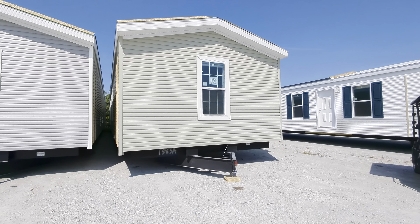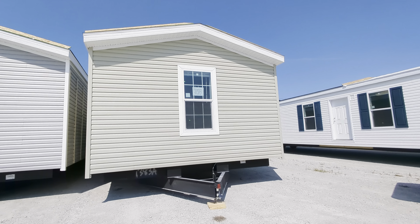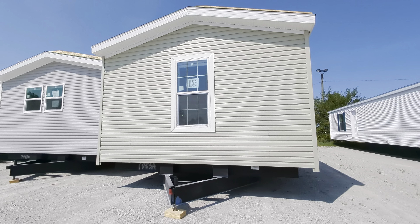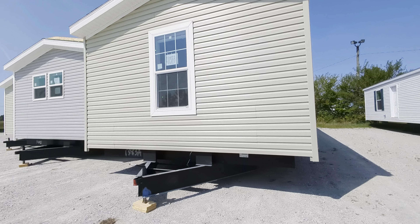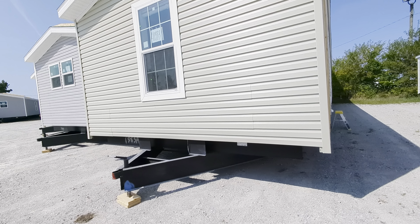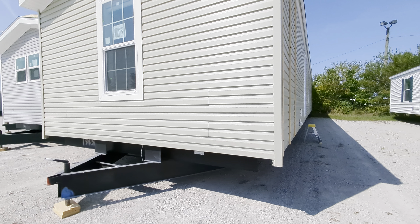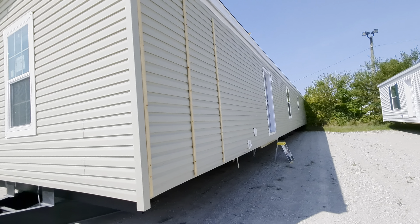Hey everybody, it's the Mobile Home Mama. I wanted to go inside this one — it's a 16 by 76, three bedroom, two bath. You see this on my page a lot. We call this the K-Born, but in my last video I talked about a trending thing that's going on, and I saw that in here, so I wanted to show that to you guys and see what your thoughts are. Leave me a comment and let me know what you think. Everybody is doing it — I don't know why, but it seems to be the new thing.